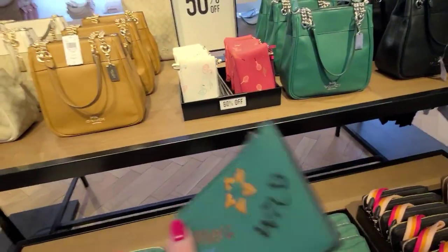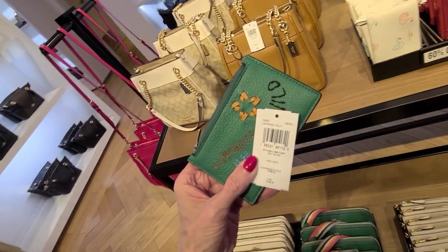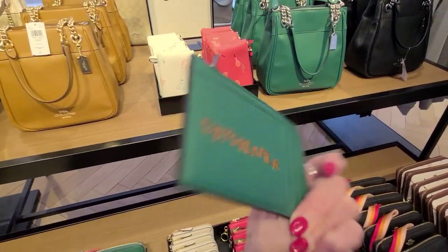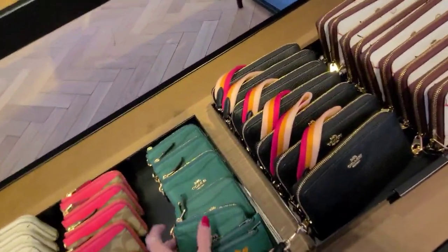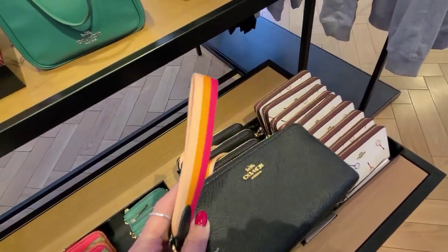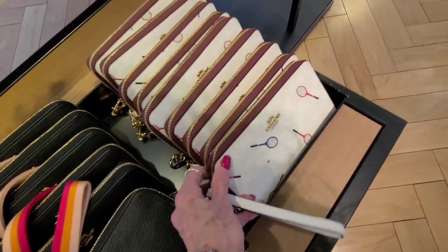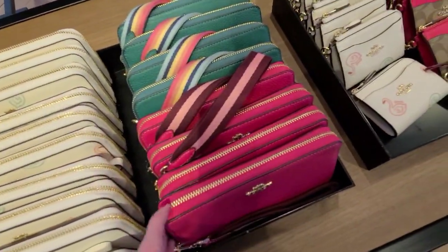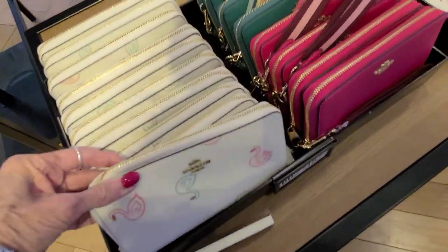I wonder if they have this in other colors. Let's see what the price is. The price on that is $128 — the zip card case diary. It's a daydreamer, it says on the back. And a wristlet billfold. And the swan. And then the pink. And the green. And the swan, large.